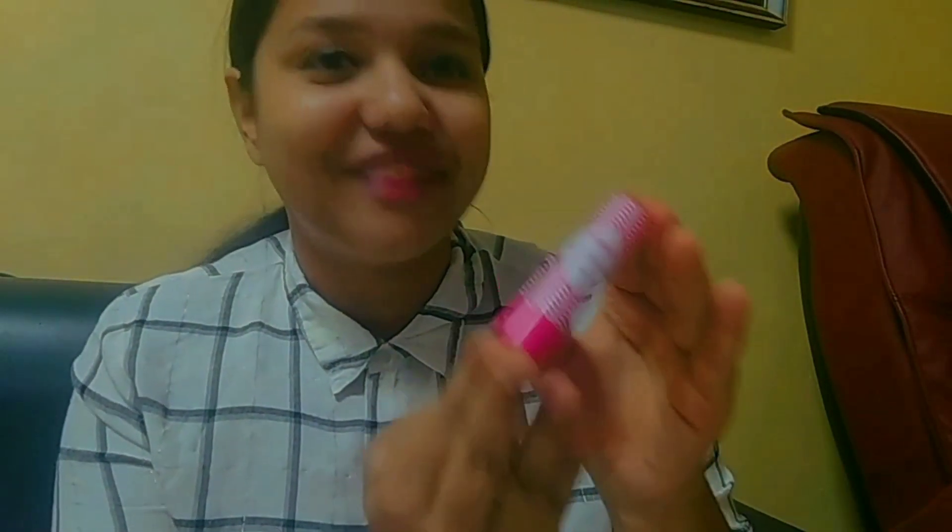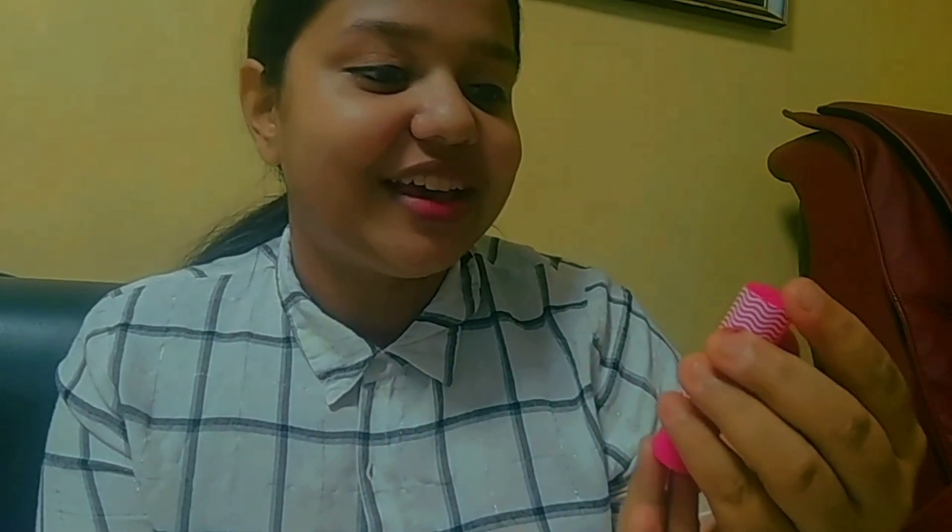The fourth product is an eyeliner from Faces Canada — it's the Matte Play Eyeliner in black. This eyeliner is also good; the price is around ₹600 to ₹650. The fifth product is the Nykaa Serial Kisser Lip Balm — it's a very good lip balm. The price is ₹150 but I got it on offer for ₹126 or ₹127.